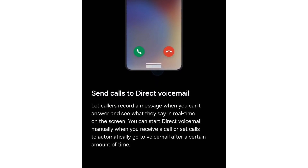Once they leave a message, you'll receive it in a text transcription format. The official description states: "Allow callers to leave a message when you are unable to answer and view their words live on the screen." You can trigger direct voicemail manually during a call or configure calls to shift to voicemail automatically after a chosen time period.